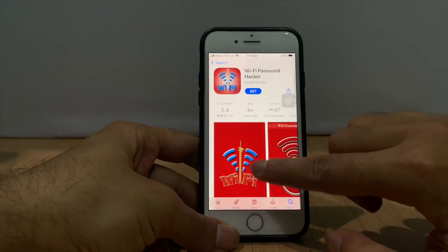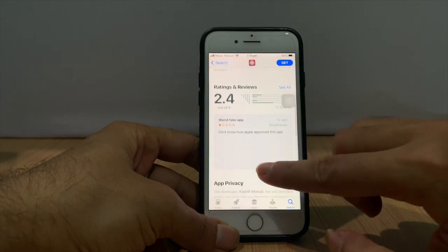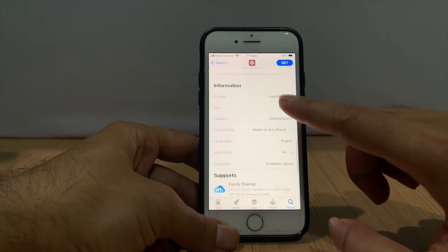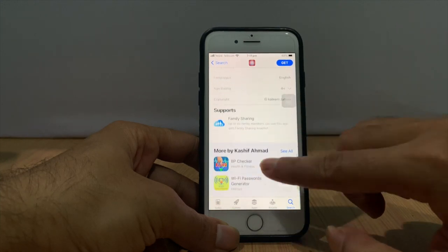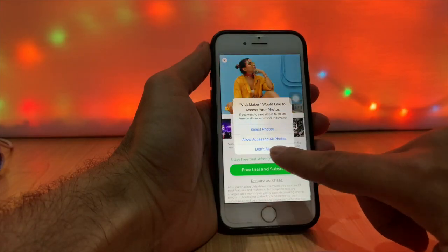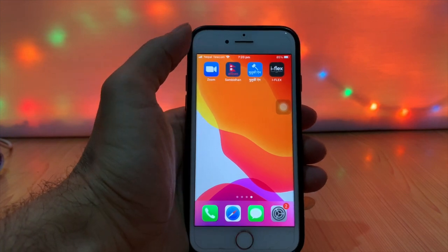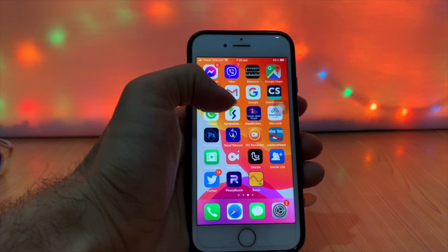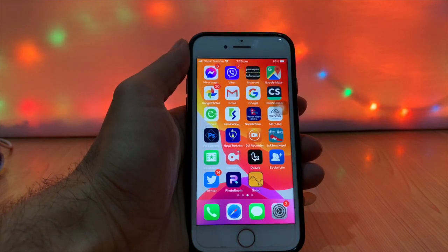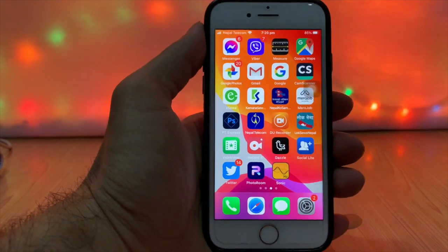Don't install third-party apps without checking them first. Make sure that apps are legitimate and see what other users say about them. Stop installing untrusted apps that request access to photos, contacts, locations, personal details, and emails.